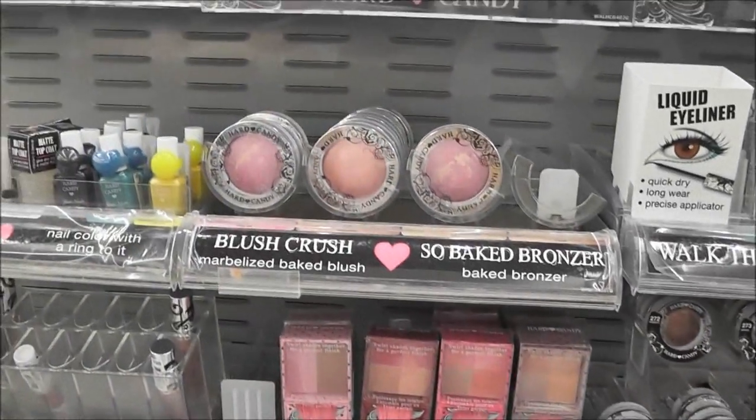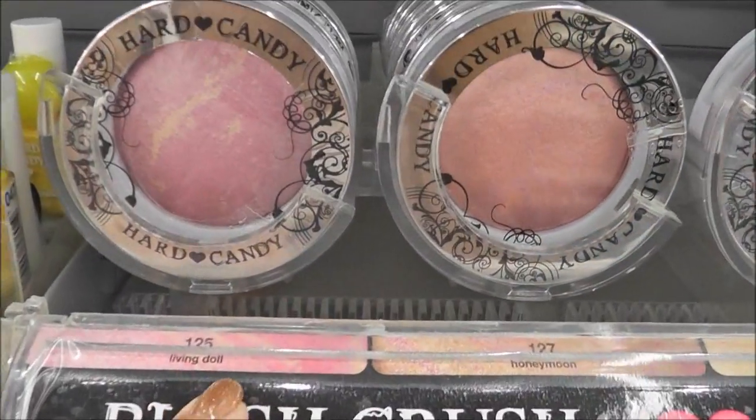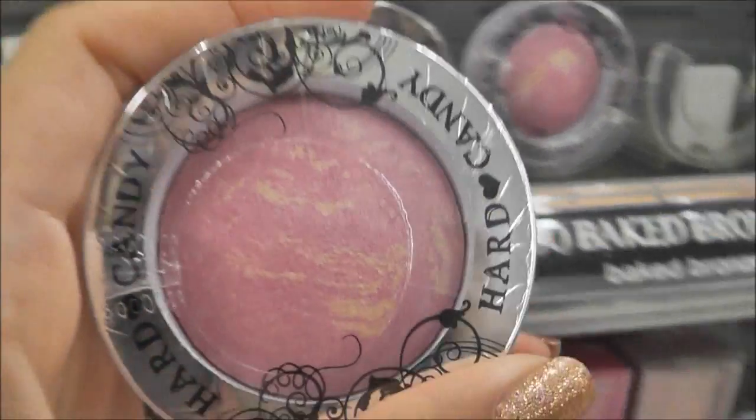So I'm in Walmart looking at Hard Candy and I have to get this blush — Living Doll. I already have this but I sent it to my friend and I miss it, so I have to get another one.